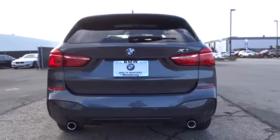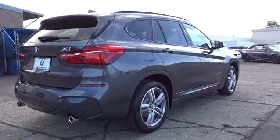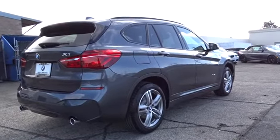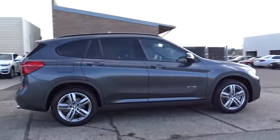All-wheel drive, backup camera, power liftgate, keyless entry, power passenger seat, leather-wrapped steering wheel, driver lumbar, power steering, adjustable steering wheel, keyless start, front floor mats.